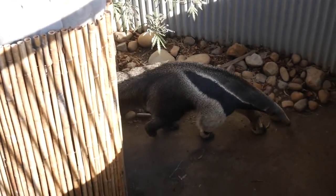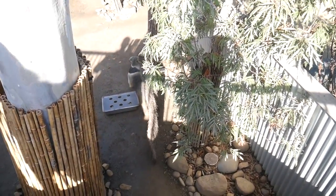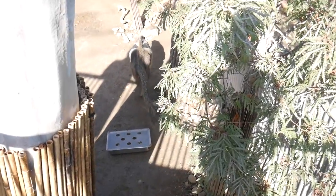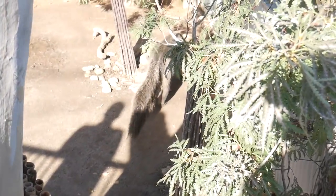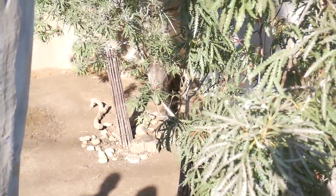Right when you get off the Sky Fari you're right over this exhibit. I want to say it's like an anteater or an aardvark — I'm honestly not 100% sure, I couldn't find the little sign placard. But it was still really cool; he was in there walking around, just exploring his enclosure, and it was cool to see him from above.